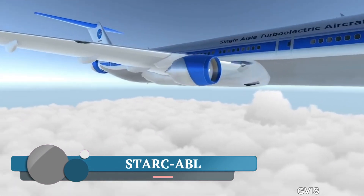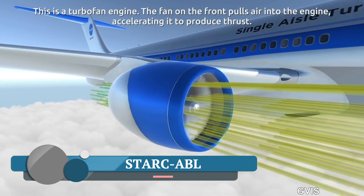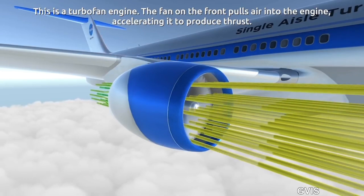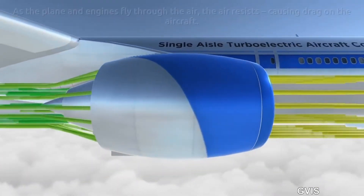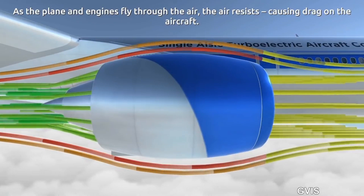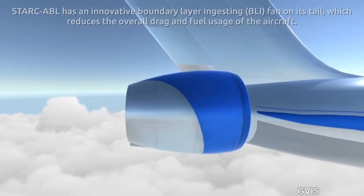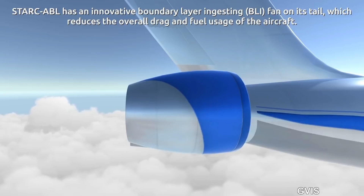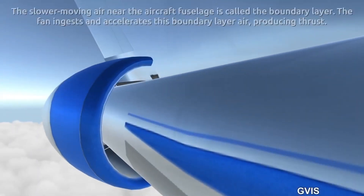The Stark ABL, which stands for Single Aisle Turboelectric Aircraft with Aft Boundary Layer Propulsion, is a partially turboelectric aircraft concept developed to optimize vehicle performance through new aerodynamic designs and technologies. It employs a unique electric aft propulsor running on energy from two underwing turbofan engines to help achieve maximum aerodynamic benefits during flight.